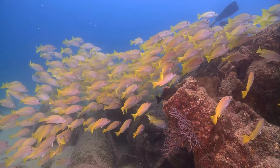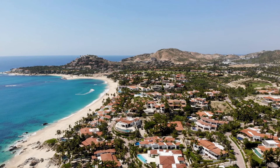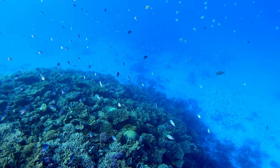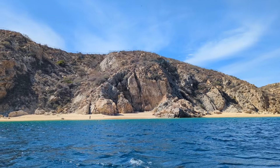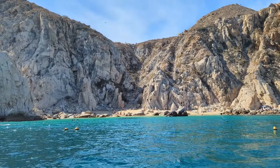Along the tourist corridor between San Lucas and San Jose, Chileno Bay and Santa Maria Beach are two popular beaches for snorkeling due to the calm water from being situated within sheltered coves. However, if you want to stick close to the marina, there are some tour operators who will also take you to Pelican Beach, which is about halfway to the arch, so only about a 10-minute ride.